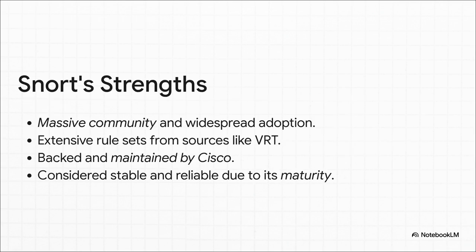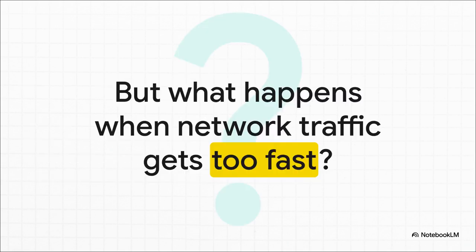So why was Snort so dominant? It came down to a few key things. It had this huge, active community, a giant library of well-documented rules, and, of course, the full weight of Cisco behind it. Because it had been around for so long, it was considered incredibly stable and reliable. If you needed an IDS, Snort was just the safe, proven bet.